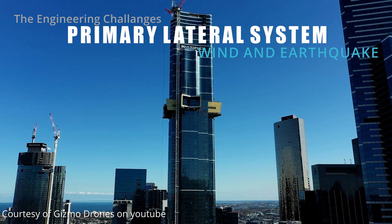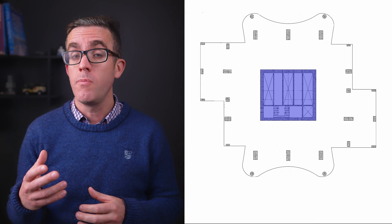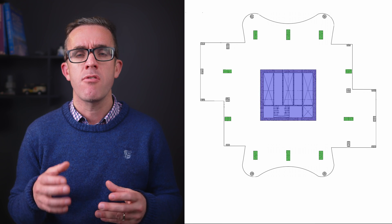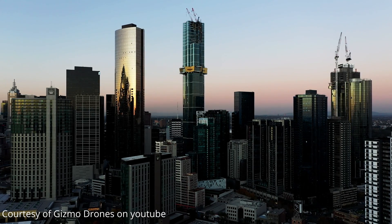The main lateral system of Australia 108 is made up of a central core with a series of outriggers and mega columns at the base of the tower. The primary structural core is around 1 meter thick and uses 100 MPa concrete up to about level 15. Standard high-strength concrete typically only reaches about 80 MPa, so 100 MPa is really pushing the boundaries of strength, although mixes of up to 120 MPa have been seen recently. The reason for using such high-strength concrete is that it allows you to limit the structural size of elements, reducing their thickness and increasing saleable floor space.